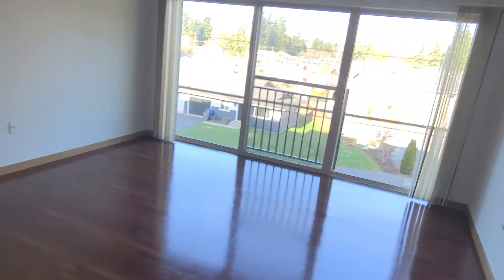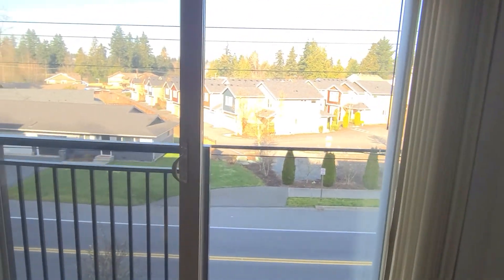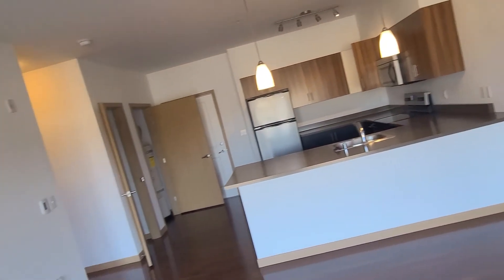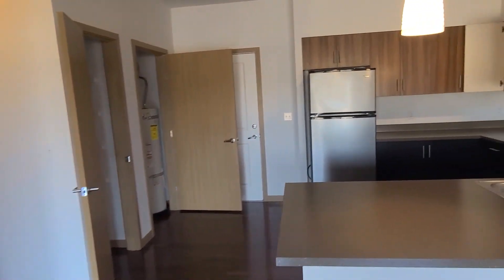Now if you'd like more information about the Aspen floor plan or any of our floor plans here at Tivalli Apartments, just go to tivalli.mgproperties.com for our current pricing and availability. It's been a pleasure showing you the Aspen floor plan. My name is Rex and you have a wonderful day.